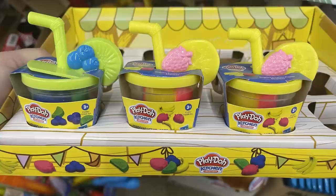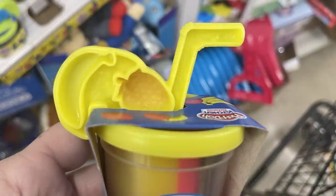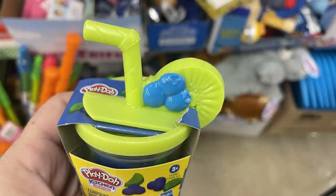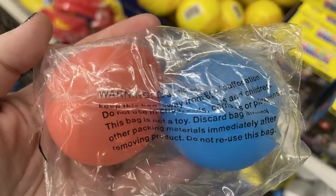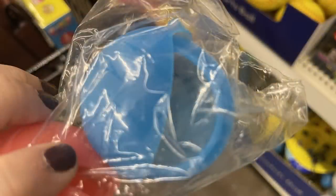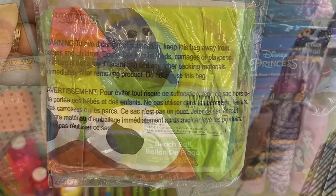For toys, games, and entertainment, they have Play-Doh kitchen-style small snacks — these come in a cup with two colors of Play-Doh plus a straw, lid, and molds to create fruit and use with the cup. There are Boggle Balloons — a two-pack of colorful water balloons you fill underwater, pop the two sides together, throw, and they burst open. They're reusable! The Sesame Street beach balls include Oscar the Grouch, Cookie Monster, and Elmo.